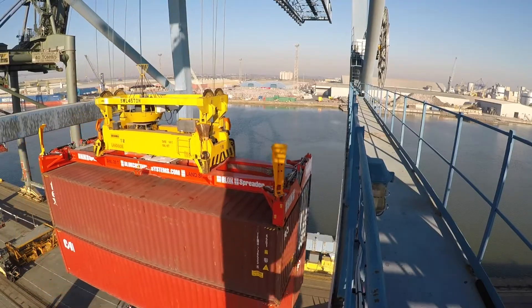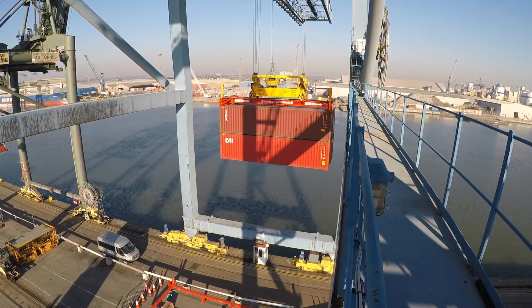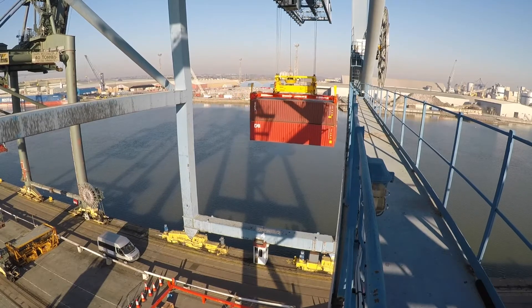On average it's 30 containers off or on a ship each hour. So obviously if you're bringing them off four at a time with the same lift time, you're talking 120 an hour.